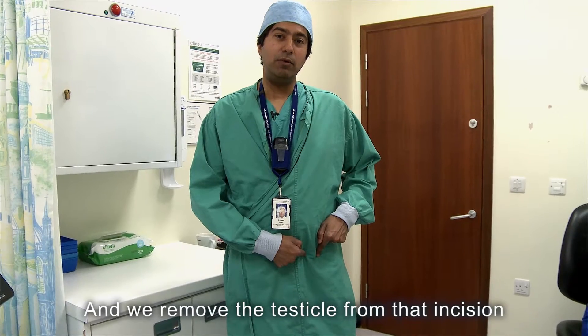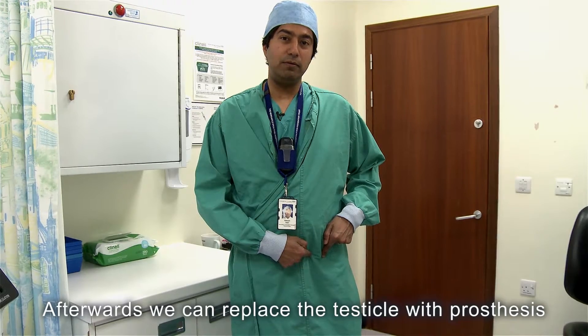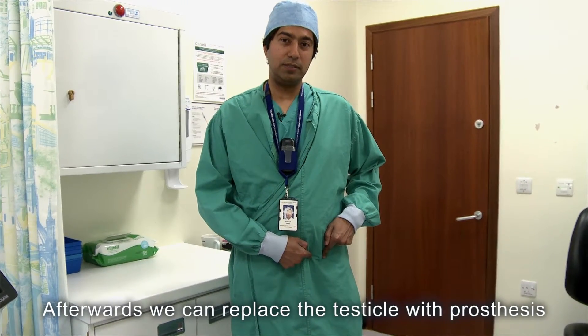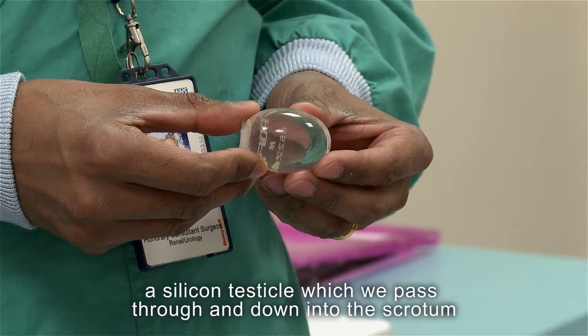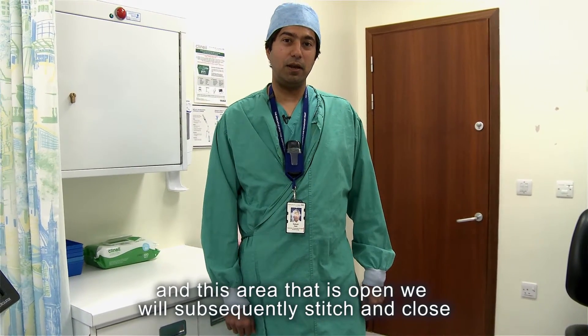Through that area we can deliver the testicle from the scrotum up and out, and we remove the testicle through that incision. Afterwards, we can replace the testicle with a prosthesis — a silicone testicle — which we pass down into the scrotum. This area which is open we will subsequently stitch and close.